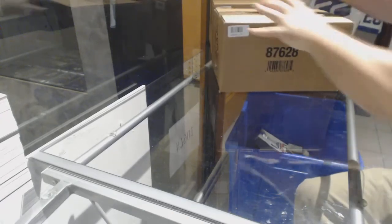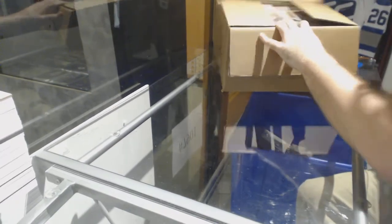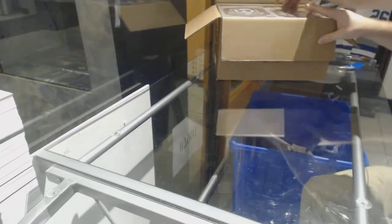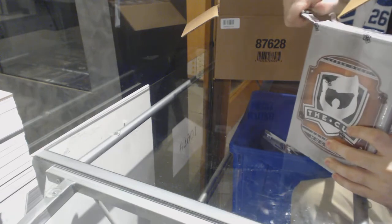Here we go, starting off CNC Break number 7901, we have the 610 Cup case. Let's get some guesses in — what's the case going to be?